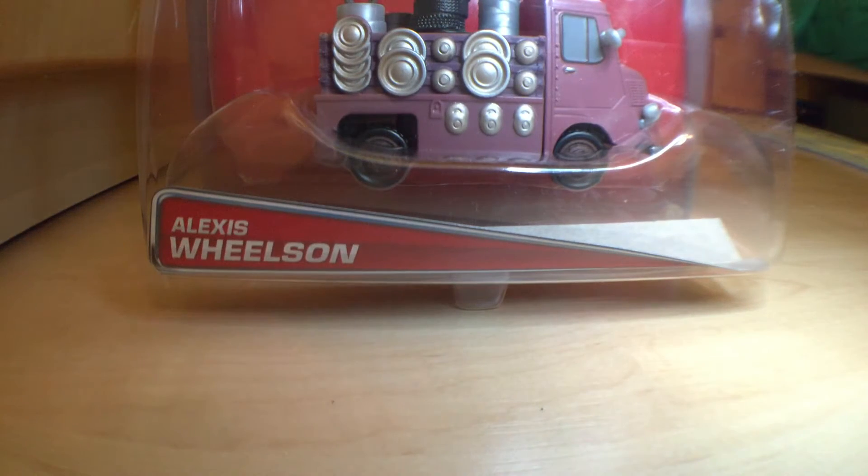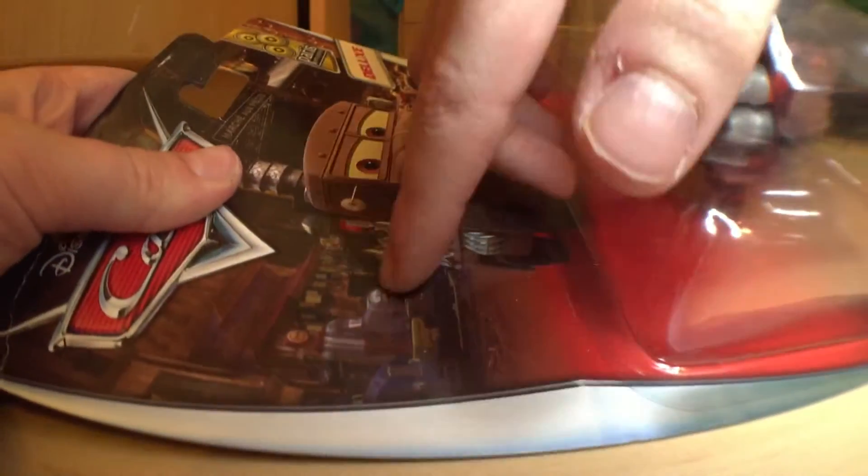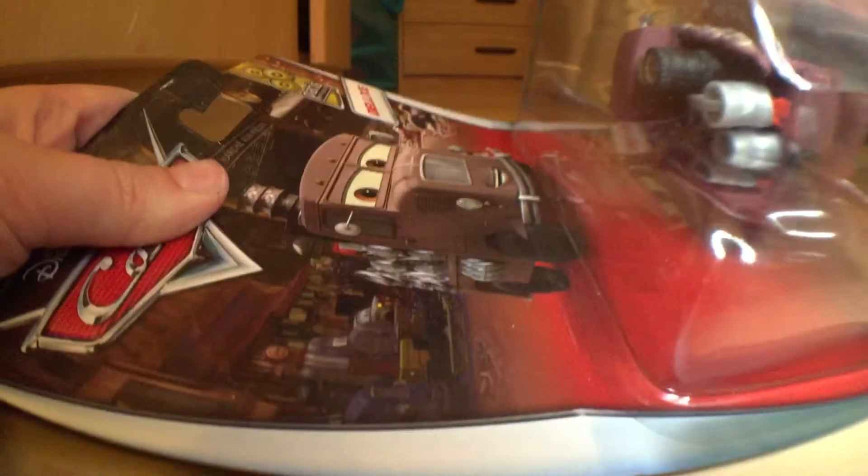Hey guys, and welcome to Die Cast Reviews. Today I'll be doing a review on Alexis Wilson. He's number six out of six in the Paris Parts Market series. He's a deluxe, and you can see his card art there with a bunch of other junk market dealers. He's a dealer at the Marche of pieces.